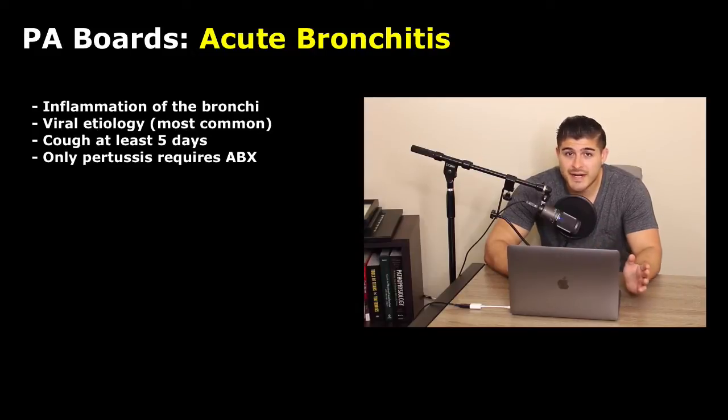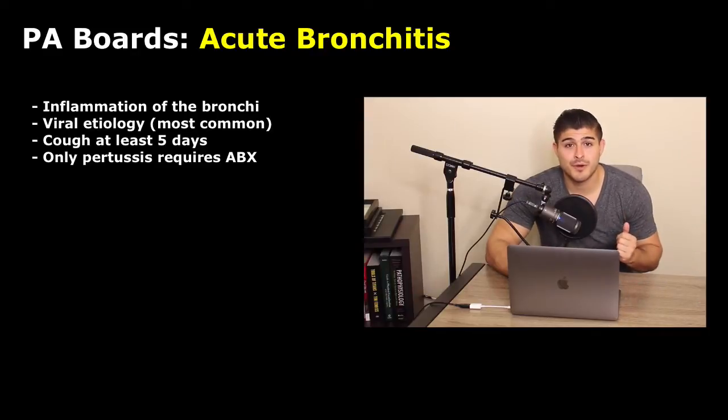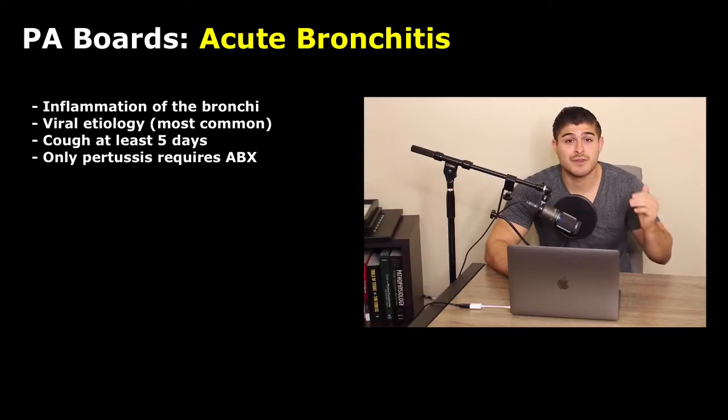Here's a little caveat though. In clinical practice, you're often going to see providers — clinicians, whether they're a physician, a PA, or a nurse practitioner — giving Z-packs, which is simply azithromycin. And according to UpToDate, it's estimated that 60 to 90% of patients coming into the clinic with acute bronchitis are given antibiotics, which means we have overprescription of antibiotics, leading to antibiotic resistance down the line.